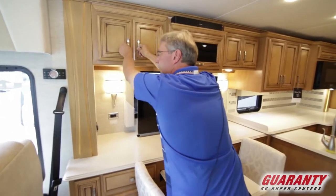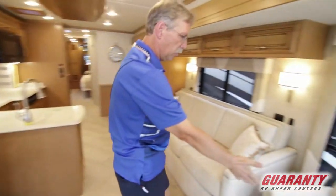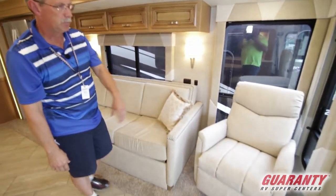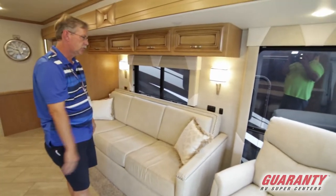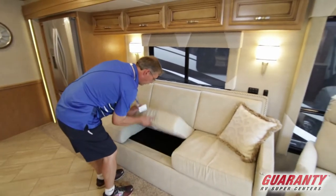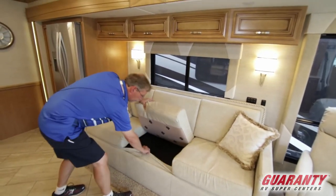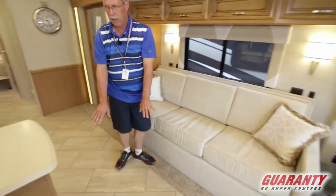Everything in this coach, even the stuff you can't see, is extremely well built. Coming over here you have a rocker recliner swivel right there with the full bay window. You also have a huge couch that folds out into a bed. Nice flooring, easy cleanup.